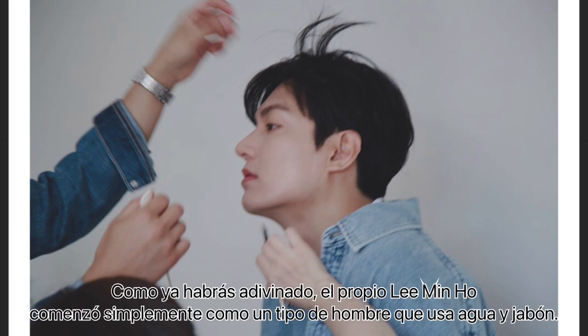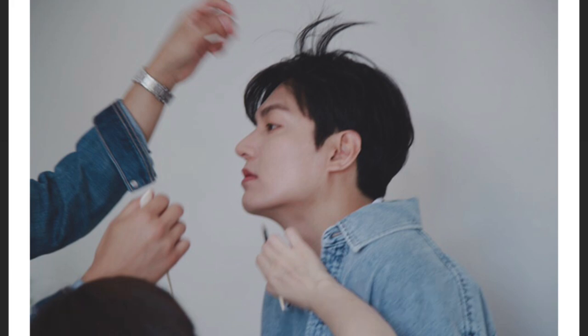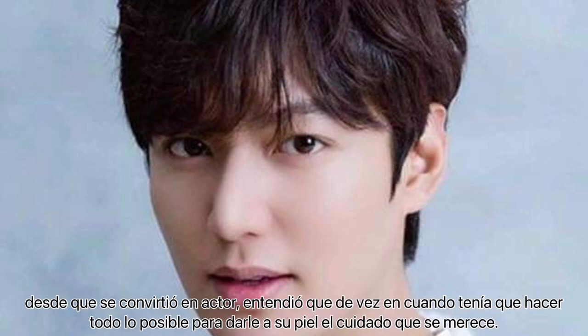As you may have already guessed, Lee Min Ho himself started out simply as a soap and water type of guy. Since he became an actor, he understood that every so often he had to go out of his way to give his skin the care that it deserves.